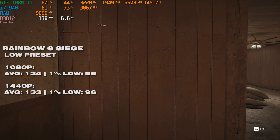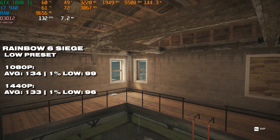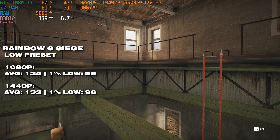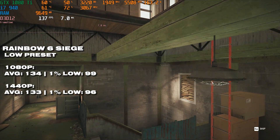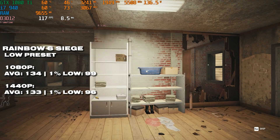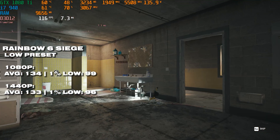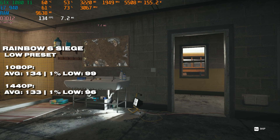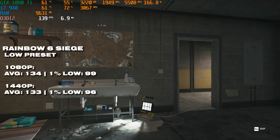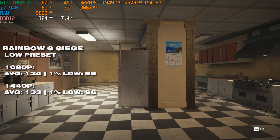Rainbow Six Siege on the low preset is certainly playable — just like Fortnite, you're good enough for a competitive experience across both resolutions, and the 1% lows are looking pretty decent. It's not quite 144 fps, but if you're gaming on an original i7, it's an odd wager you've got a 144Hz monitor. This is quite a win for this little CPU.